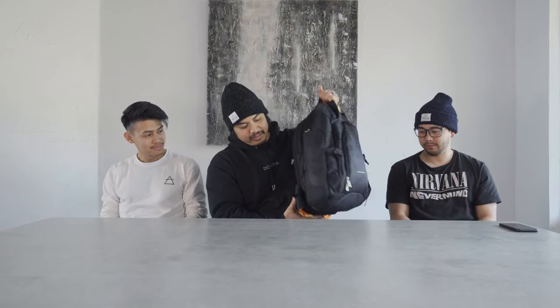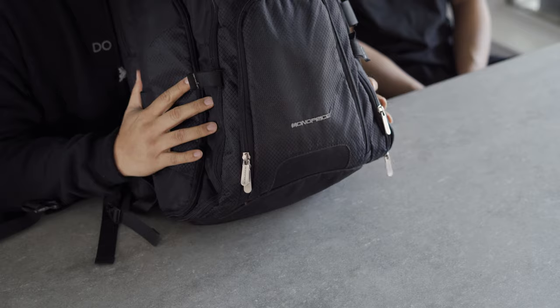Next up is Victor. What's in my bag? This is the Monoprice backpack — I bought it like five, six, seven years ago, so it's a pretty old backpack. It's very beat up, stretched, has a lot of wear and tear, but I definitely need an upgrade on my bag soon.